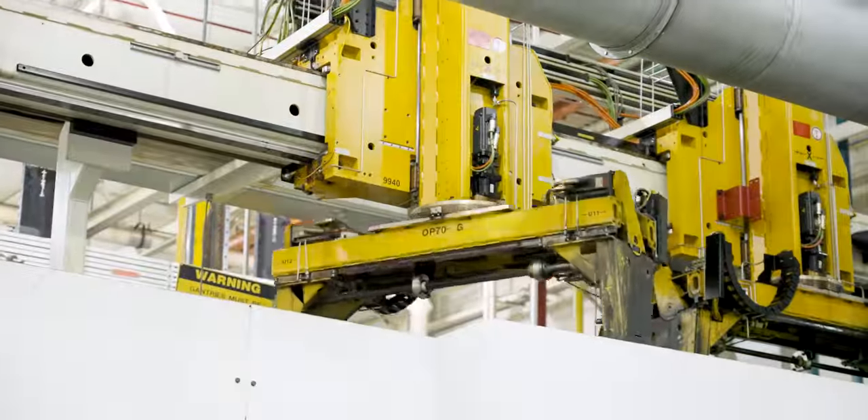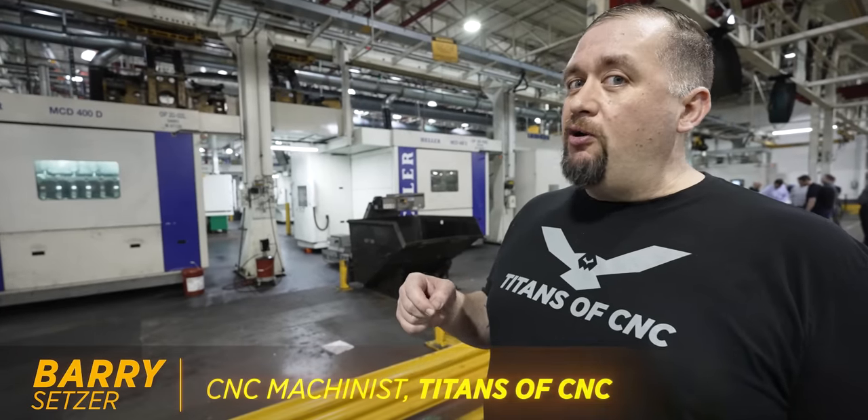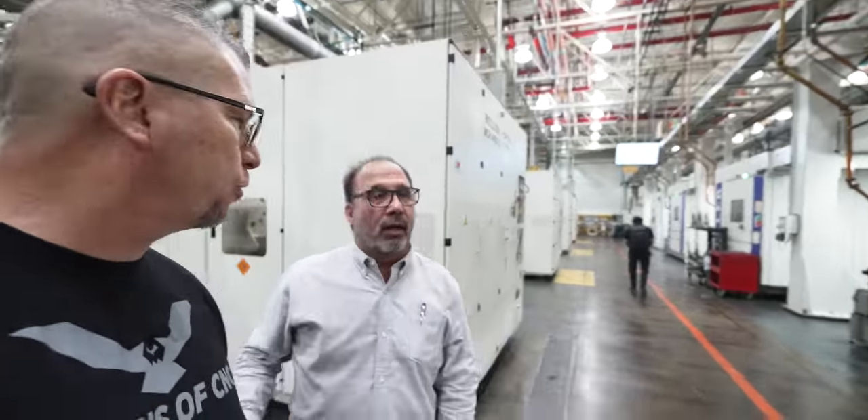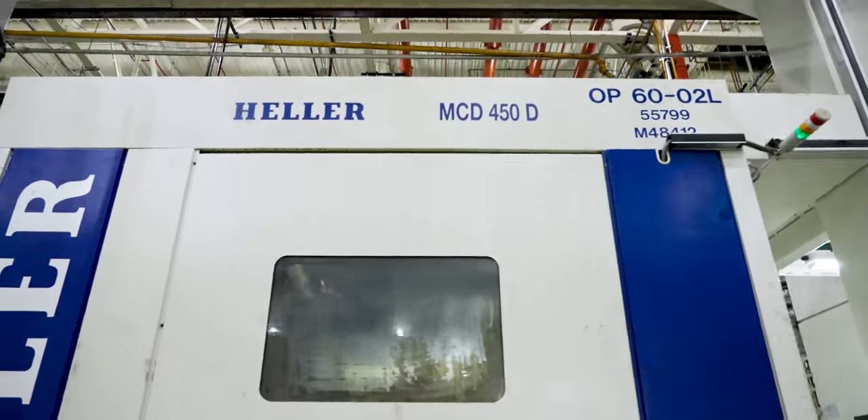Dude, this is insane. For those people that say we can't manufacture our own products right here in the U.S., this is living proof that that's not true. These guys put a million of these engines through this one line alone. There's 45 CNCs from load till we get to the sequential machines, which is the last two machines — so roughly just under 50 CNC machines here.